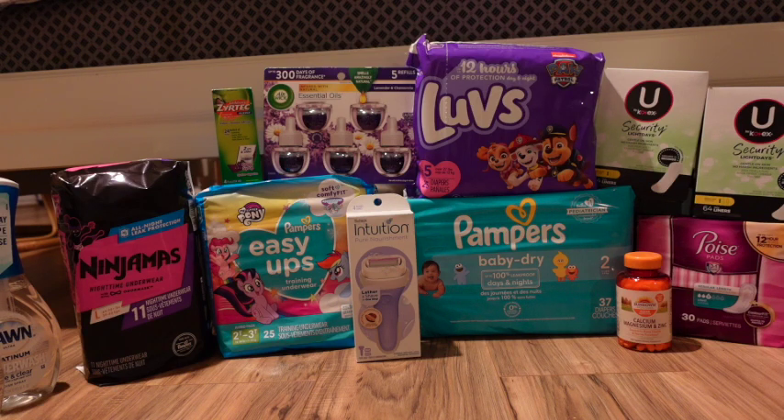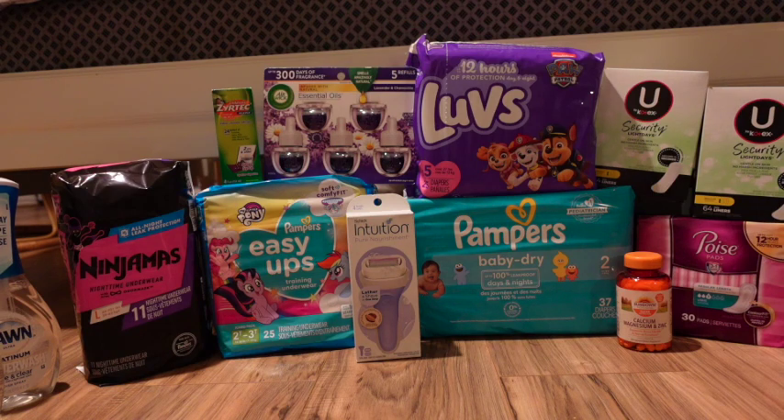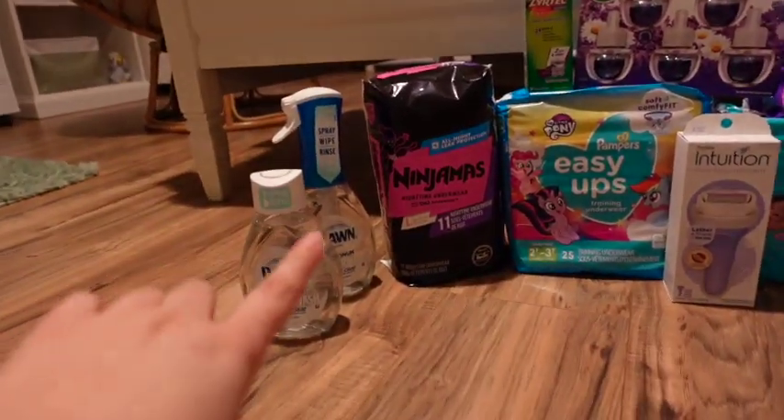I went all out and got four items for the fundraiser I'm doing for my brother's job. This whole month — it started March 14th and I'm already stocking up. I have Pampers Ninjamas, Easy Ups, Pampers, and Luvs diapers and pull-ups — all picked up today.